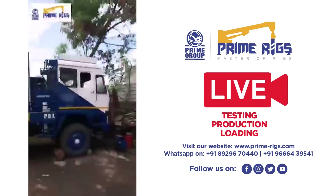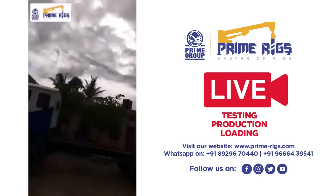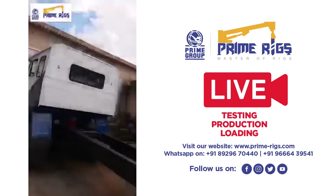This is another rig which is being dispatched maybe in two days. This is another truck being mounted. This is also a new truck.